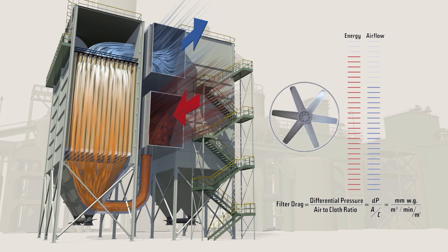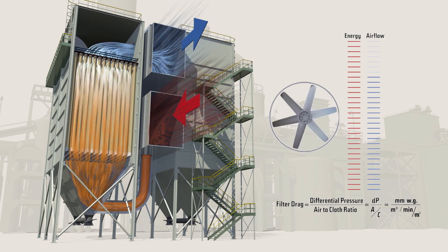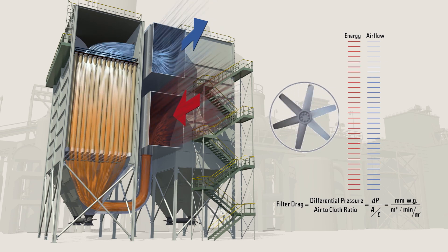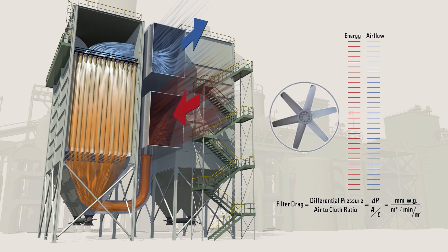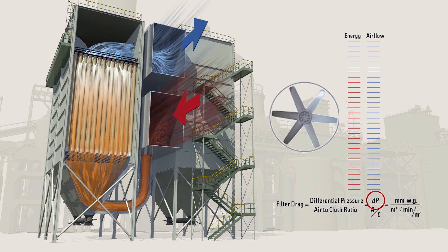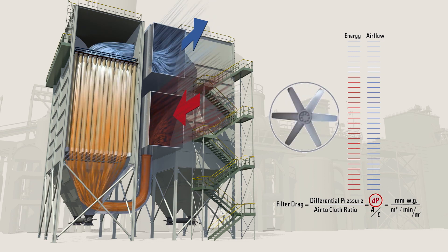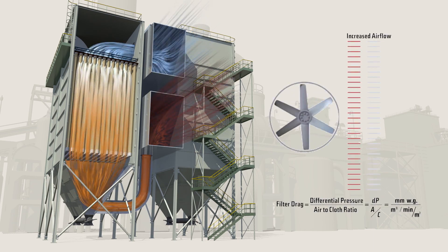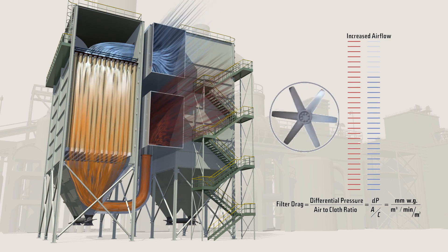On many baghouses, fan motors are variable frequency drive (VFD) equipped. Using Gore low drag filter bags will allow the same airflow but operate at a 15% lower differential pressure. The fan motor could be operated at lower speed and use less energy, saving you money.